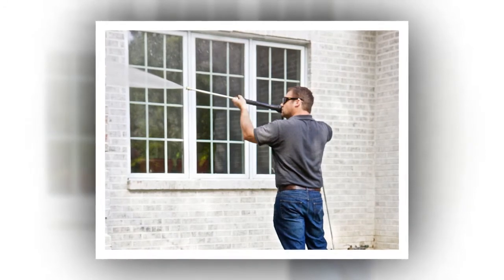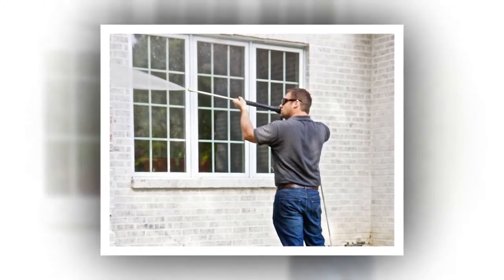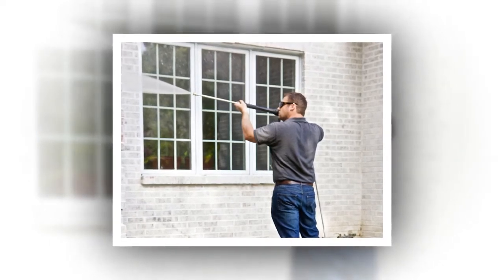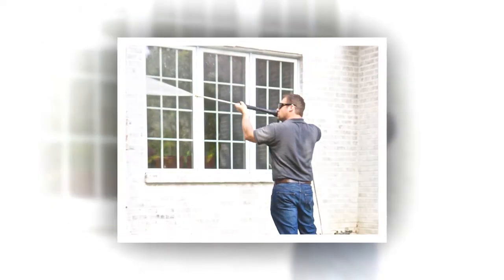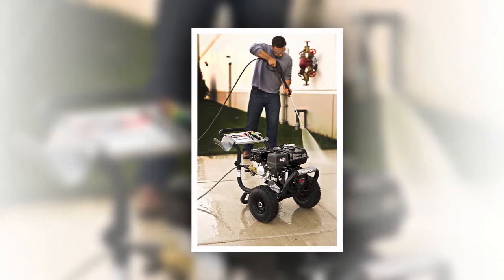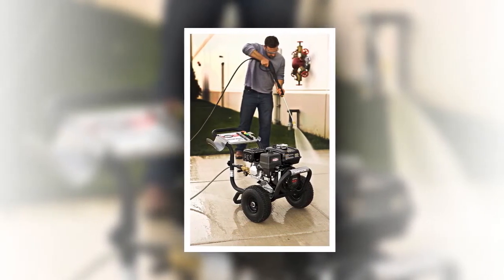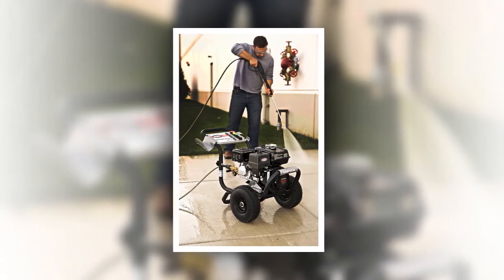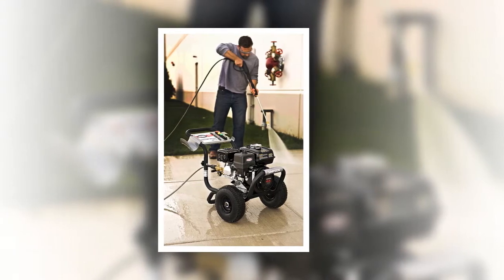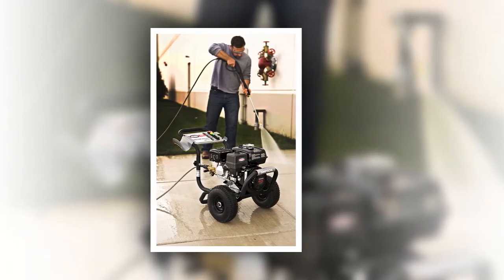Simpson Cleaning PS3228S delivers 3300 PSI at 2.5 GPM, powered by Honda with an AAA triplex pump. If you are looking for a powerful pressure washer with minimal investment that will accommodate even the most demanding cleaning needs, meet the Simpson PS3228S commercial series gas pressure washer.